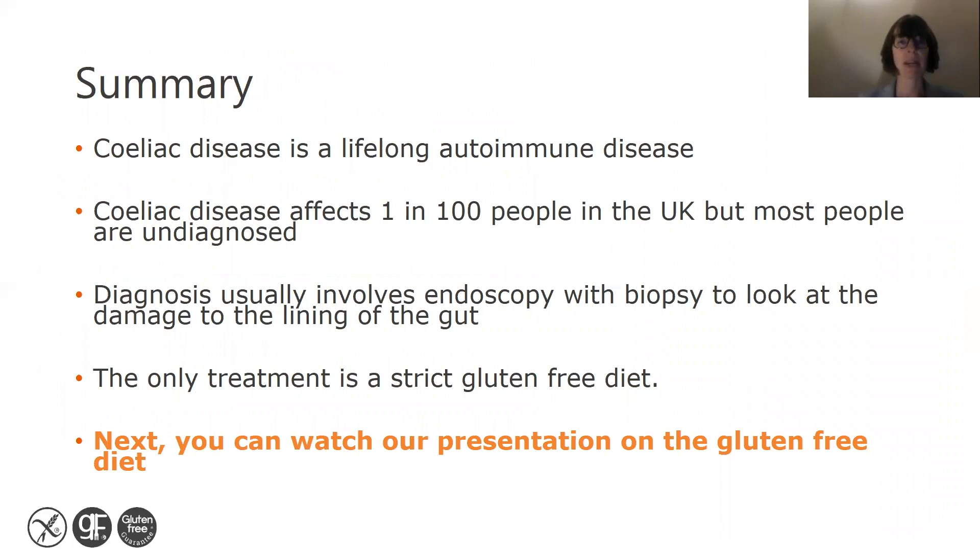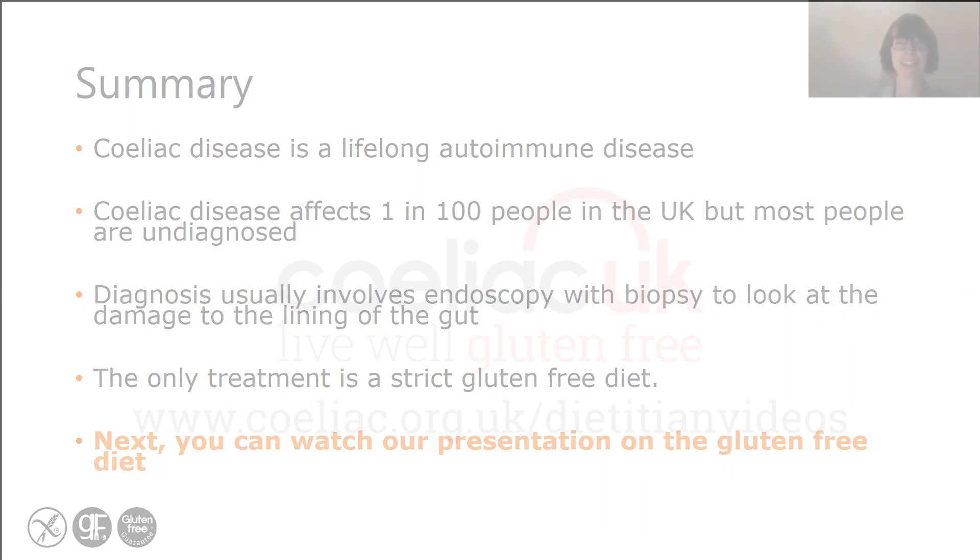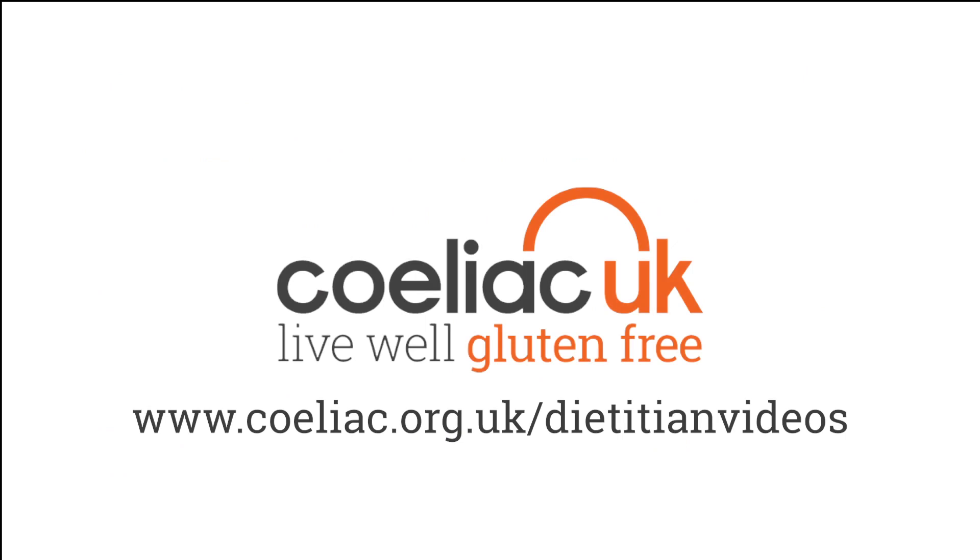In summary, celiac disease is a lifelong autoimmune disease. It affects around 1 in 100 people in the UK, but most are undiagnosed. Diagnosis usually involves endoscopy with biopsy to look at the damage to the lining of the gut. The only treatment for celiac disease is a strict, lifelong gluten-free diet. Next, you can watch our presentation on the gluten-free diet. Thank you.